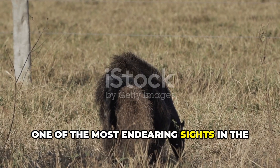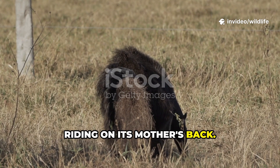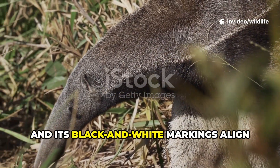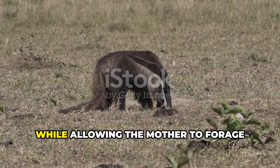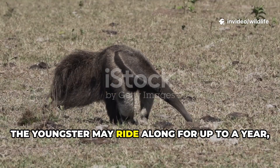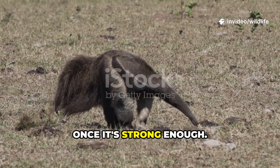One of the most endearing sights in the animal kingdom is a baby giant anteater riding on its mother's back. From birth, the baby clings tightly to her fur, and its black and white markings align with hers, making the two look like one larger animal. This clever camouflage protects the baby while allowing the mother to forage without slowing down. The youngster may ride along for up to a year, only gradually venturing off on its own once it's strong enough.